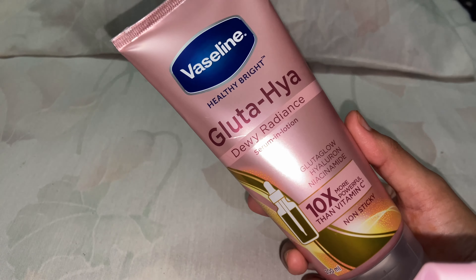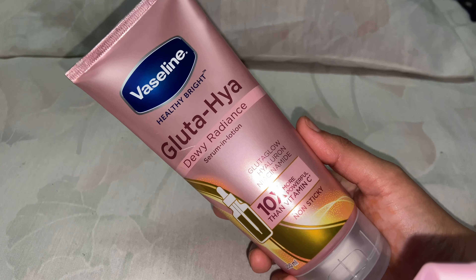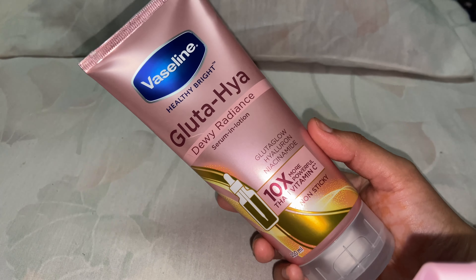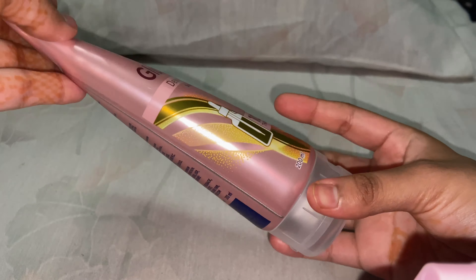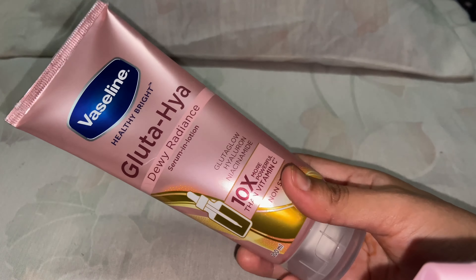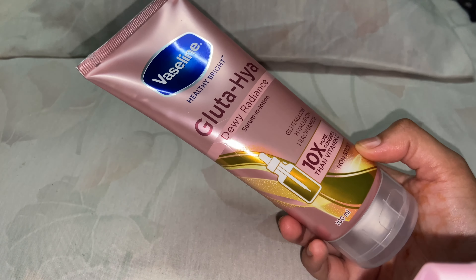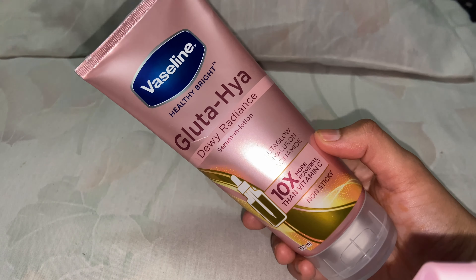Hello everyone, today I'm going to review this beautiful product from Vaseline — the Vaseline Healthy Bright Gluta High DV Radiance Serum and Lotion. The packaging is in a tube, a 200 ml tube which costs around 300 rupees, and it has a nice beautiful pink color which is very attractive.